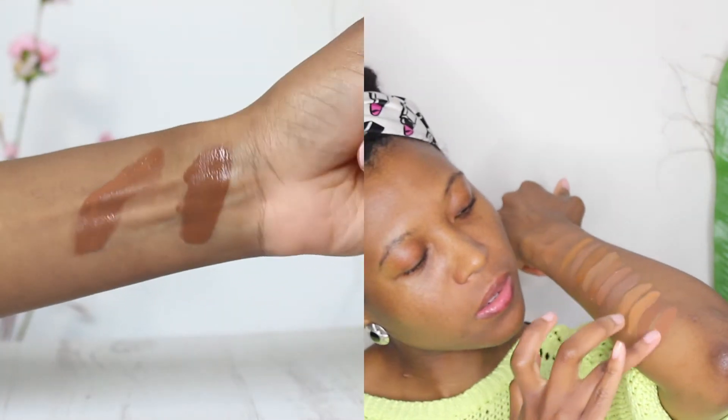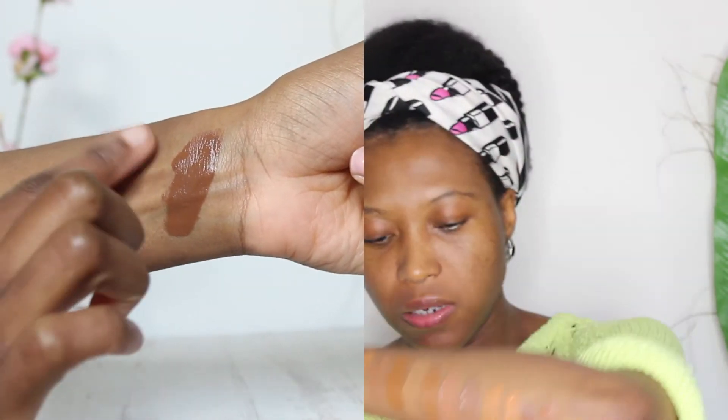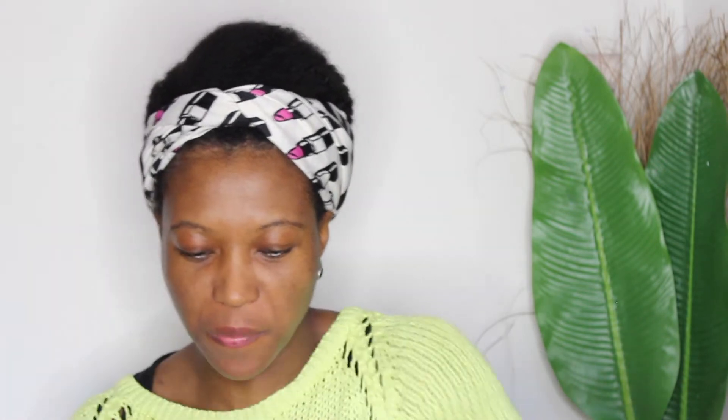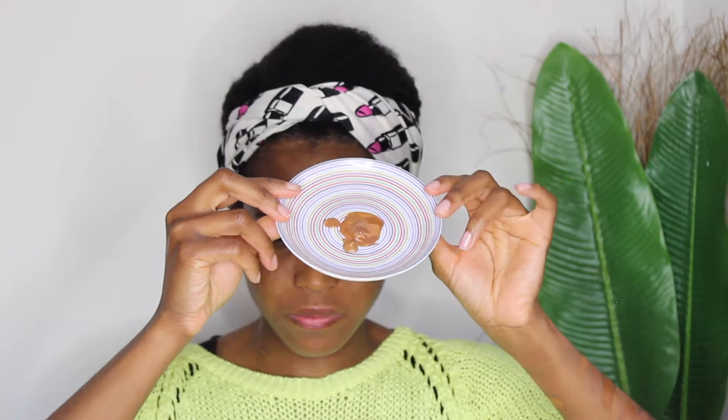Right, so that's everything — all the swatches on my arm. I'm just going to mix them all together in the bowl. Here's what it looks like now and we're going to see how this looks on my skin. It's very thick!